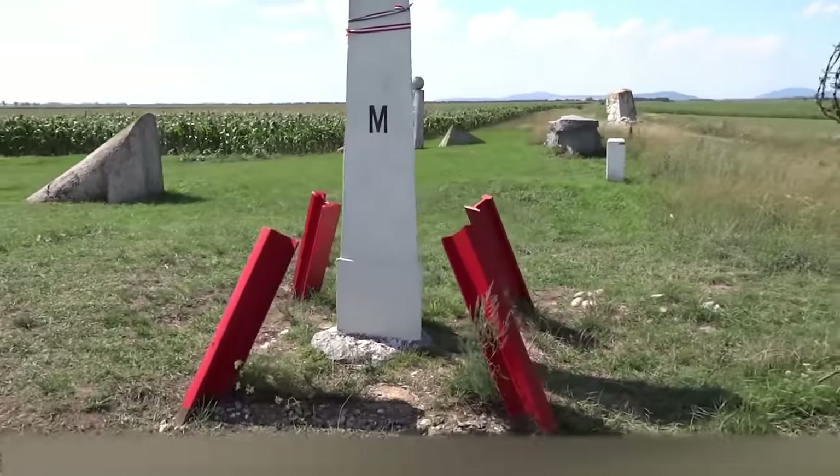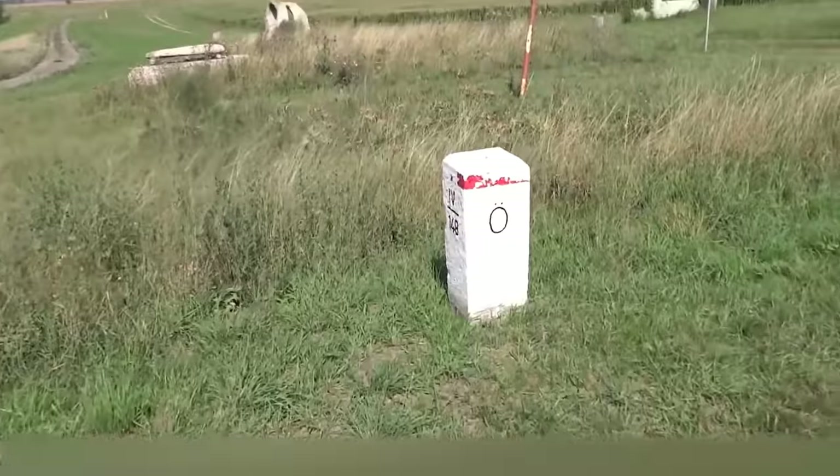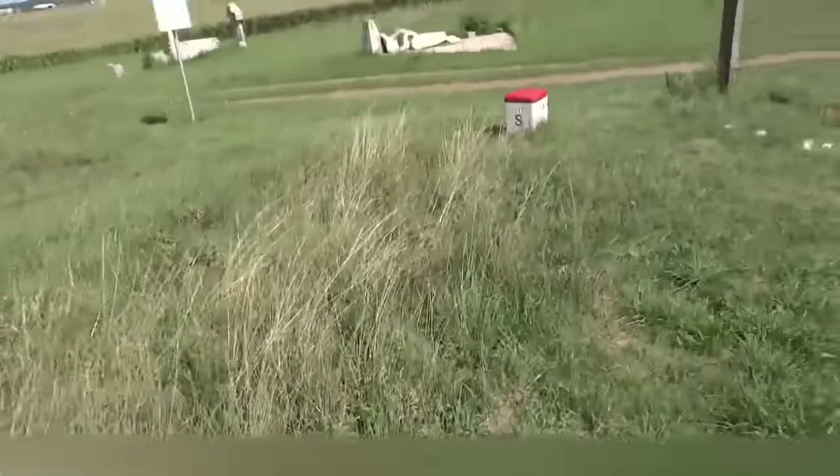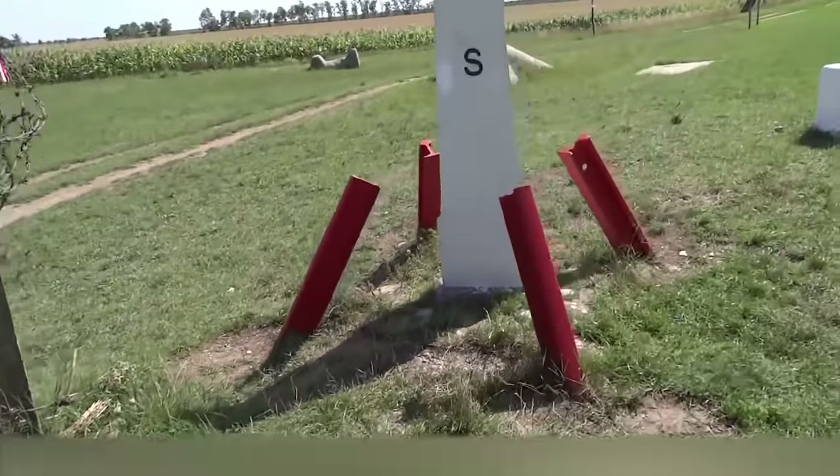And they say there are no miracles in this world. Well, it's actually not the best spot for a picnic — it is surrounded by stone sculptures, border pillars and endless empty fields with literally nothing to see. On the other hand, if you cherish your solitude, you might as well enjoy this place.